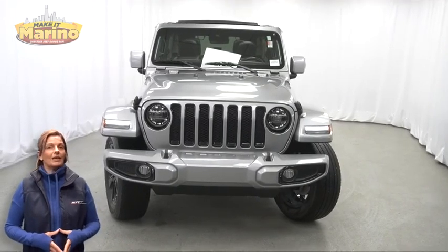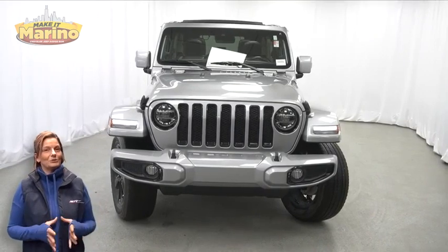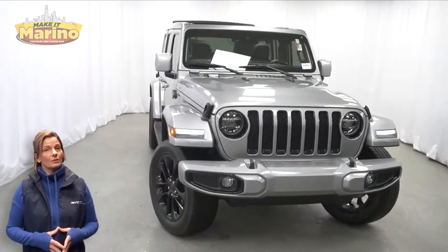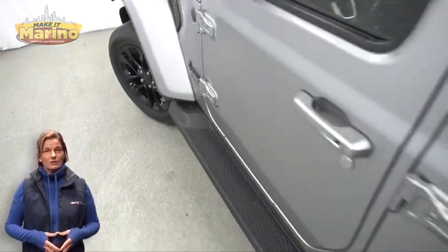Power, performance, capability, and capacity allow you to take this on and off-road as you take on new adventures. Take a look at this 2021 Jeep Wrangler Unlimited High Altitude in billet silver with LED reflector headlamps,